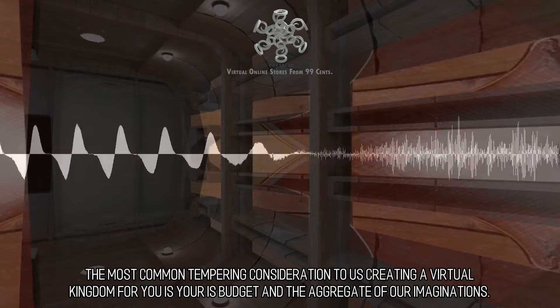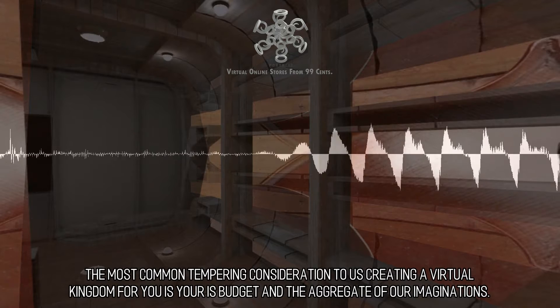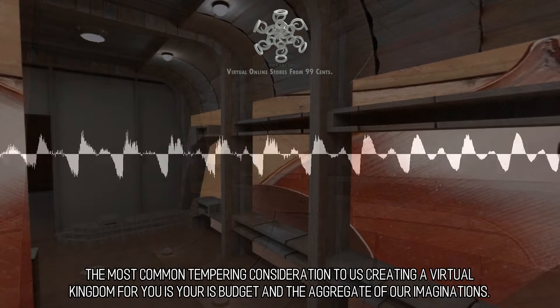The most common limiting consideration to us creating a virtual world for you is your budget and the aggregate of our imaginations.